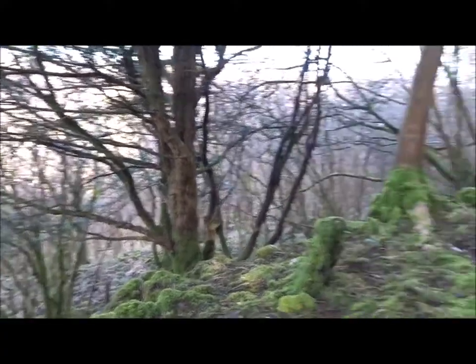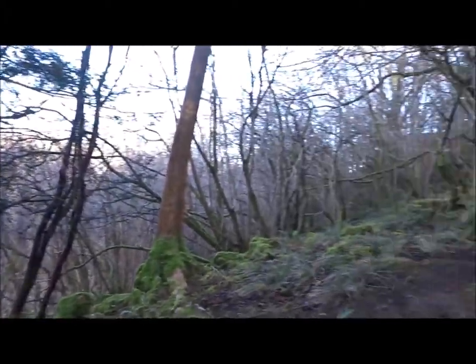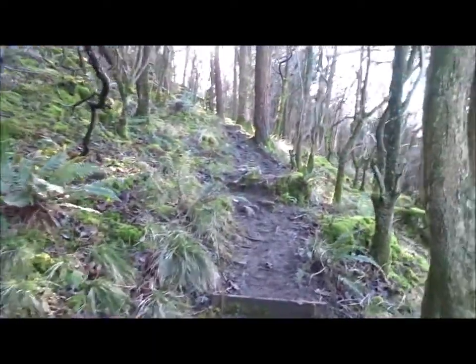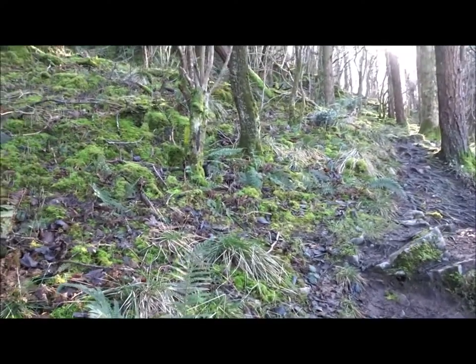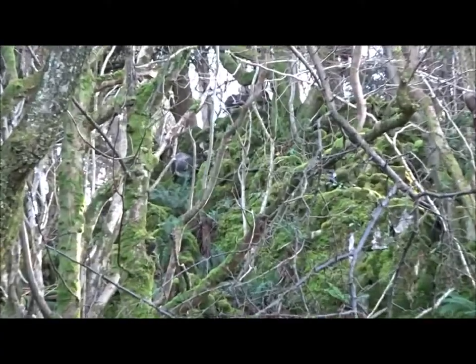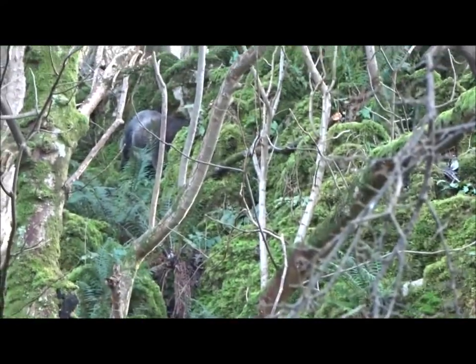It would have made a good defensive position there in the past. Anyone coming up that valley there would have been guarded. And of course there will be a history of some sort of quarrying. There's a whole load of goats up on that hilly structure there. They're quite friendly, the goats — not really frightened of humans at all.